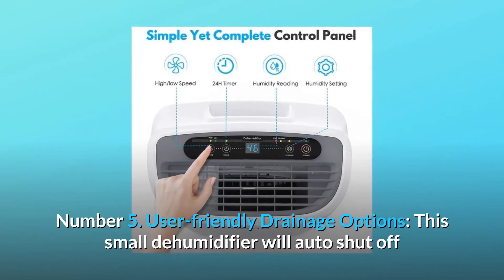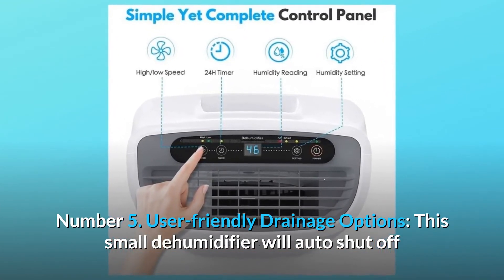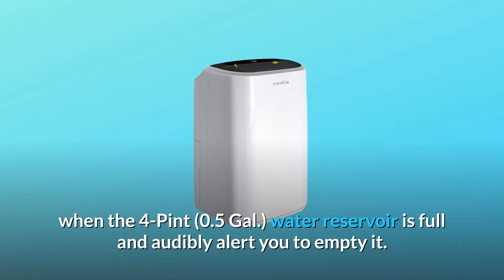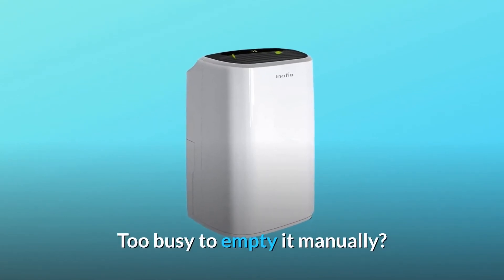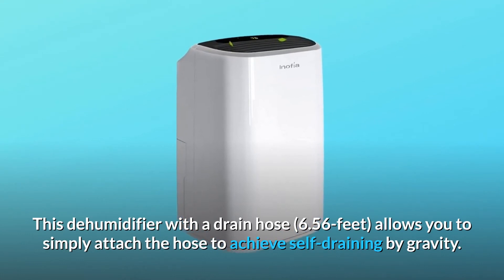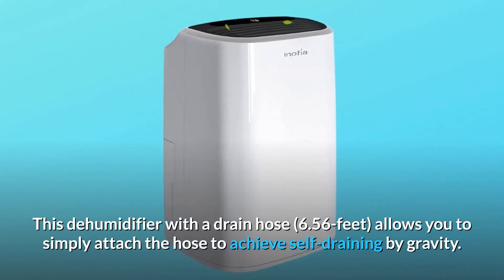Number 5: User-friendly drainage options. This small dehumidifier will auto-shut off when the 4-pint (0.5 gallon) water reservoir is full and audibly alert you to empty it. Too busy to empty it manually? This dehumidifier includes a 6.56-foot drain hose, allowing you to simply attach the hose to achieve self-draining by gravity.